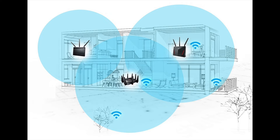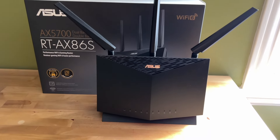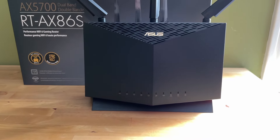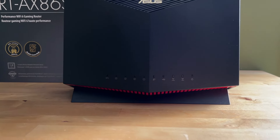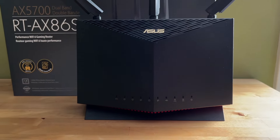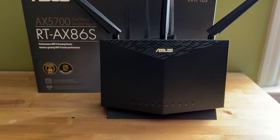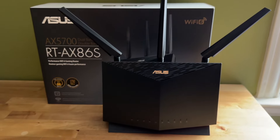For gamers, video streamers, or those who are pushing the limits of an older Wi-Fi router, the ASUS RT-AX86S is a solid upgrade. Just keep in mind that covering distance is not its strong point, so strategic positioning is important. You'll find all the latest Wi-Fi 6, Wi-Fi 6E, gaming, and whole-home mesh routers at Best Buy. To learn more about the ASUS RT-AX86S, be sure to read my full review on Best Buy Canada's blog.